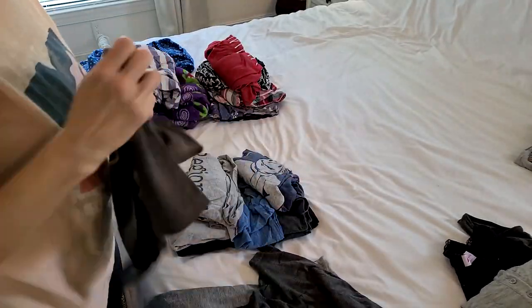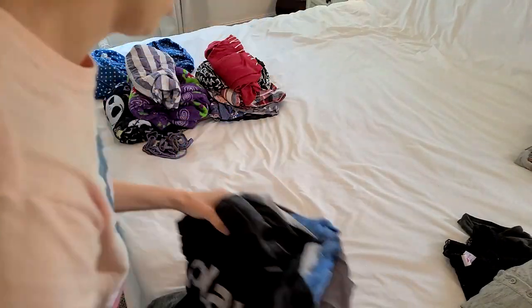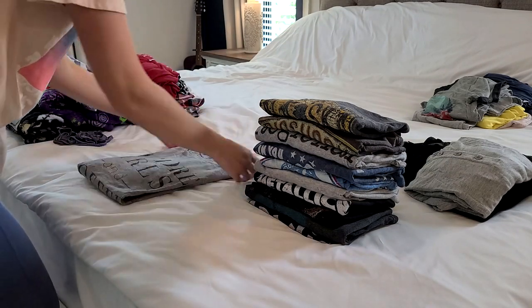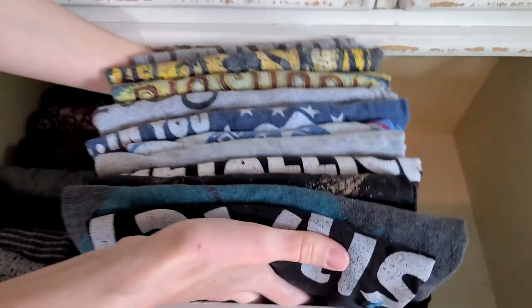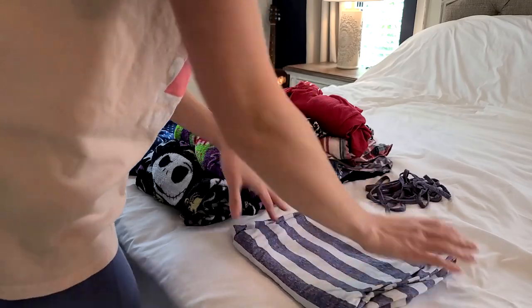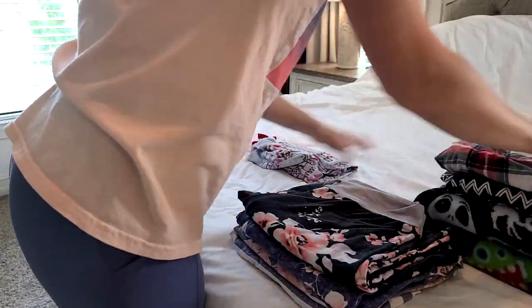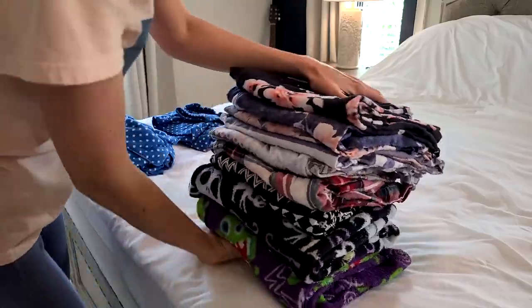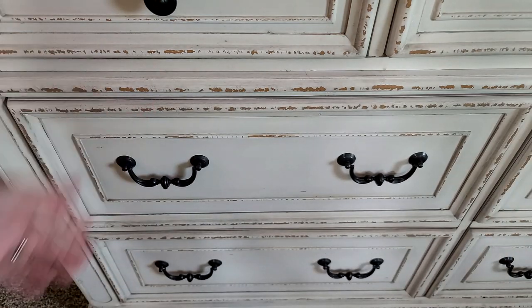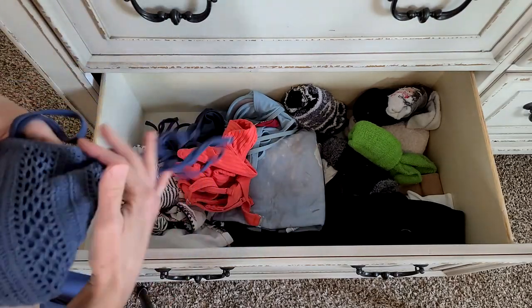I'm going through the same process with my PJ shirts — determining what to donate, what I love, and what to toss because they're stained. A lot of my PJ shirts are actually my husband's old t-shirts because they're just so comfortable — let me know in the comments if you do that too! Moving on to the long sleeves: since we live in Florida, I don't wear these very often, so I organize them from warmest to lightest, with the warmest in the back and the lighter ones up front where they're easier to grab. The bottom drawer is my miscellaneous drawer with bathing suits, fluffy socks, and my painting outfit.